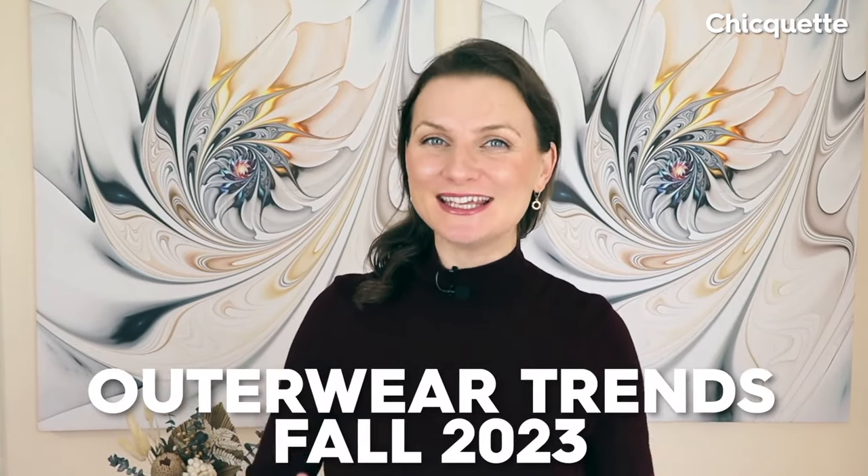I am thrilled to have you join me today as we dive into the latest light outerwear trends for fall 2023.